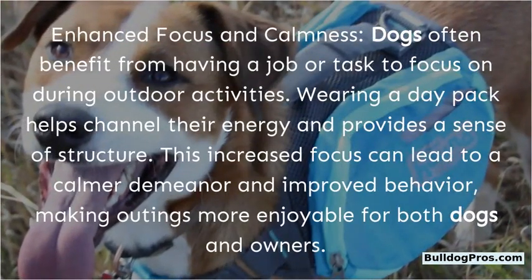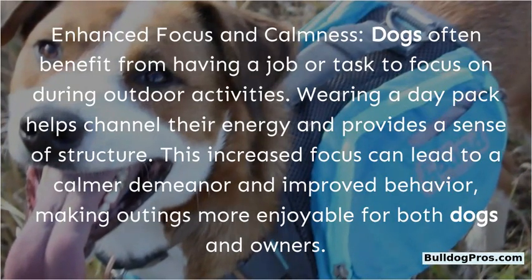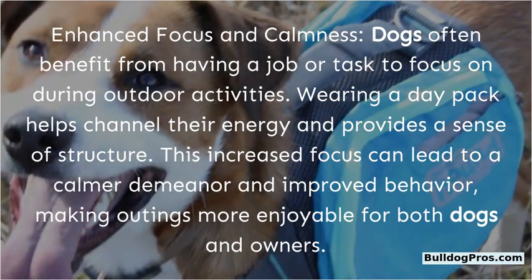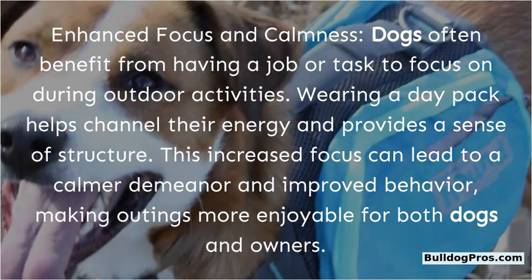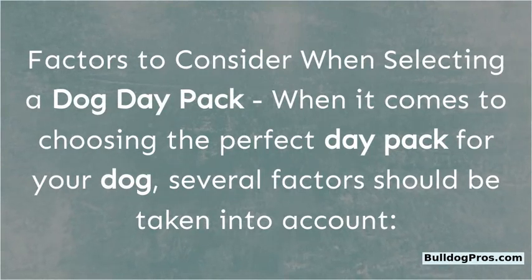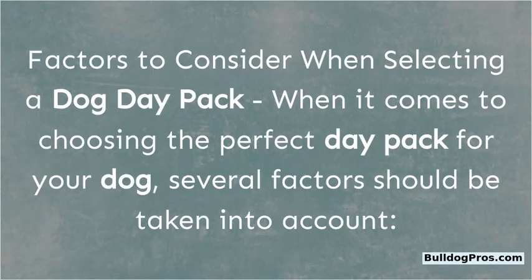Enhanced focus and calmness: Dogs often benefit from having a job or task to focus on during outdoor activities. Wearing a day pack helps channel their energy and provides a sense of structure. This increased focus can lead to a calmer demeanor and improved behavior, making outings more enjoyable for both dogs and owners. Factors to consider when selecting a dog day pack: When it comes to choosing the perfect day pack for your dog, several factors should be taken into account.